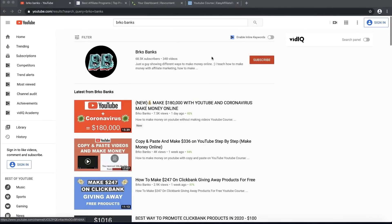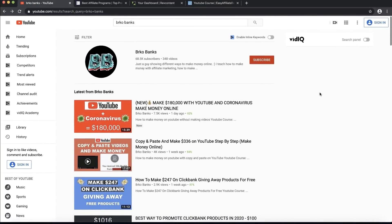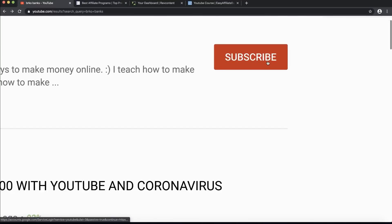If you are new to my YouTube channel, make sure to press that subscribe button because we upload daily videos on this channel on how to make money online and how to make money on ClickBank, so you don't want to miss that out. Make sure to press that subscribe.